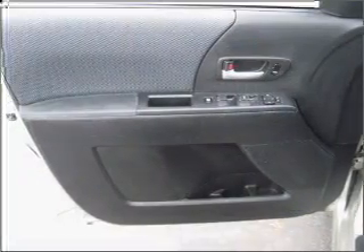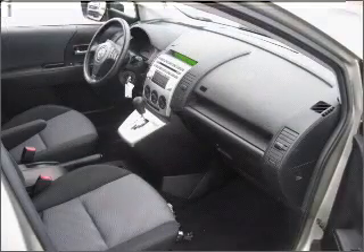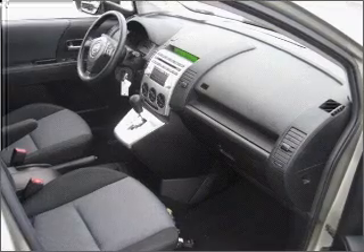For your peace of mind, this MAZDA5 also comes with the following safety features: front fog lights, four-wheel ABS brakes, front ventilated disc brakes.